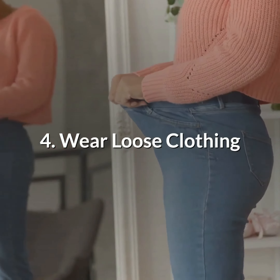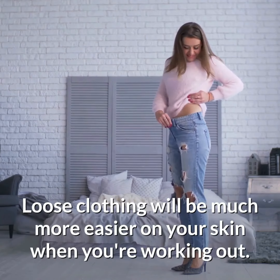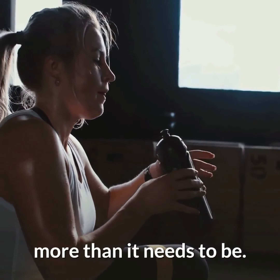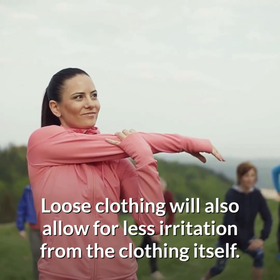Number 4: Wear loose clothing. Loose clothing will be much easier on your skin when you're working out. Tight clothing will cause sweat and oil to be absorbed into your skin more than it needs to be. Loose clothing will also allow for less irritation from the clothing itself.